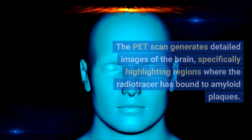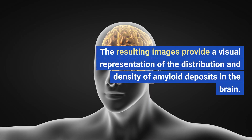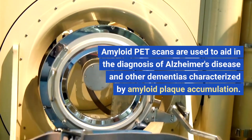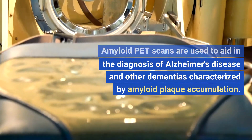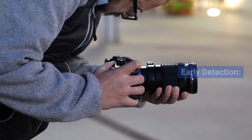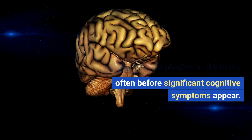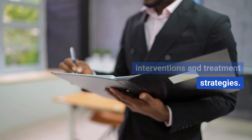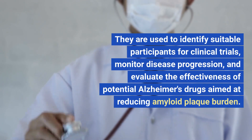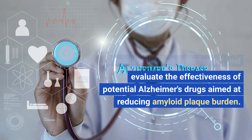Visualization of amyloid accumulation. The PET scan generates detailed images of the brain, specifically highlighting regions where the radio tracer has bound to amyloid plaques. The resulting images provide a visual representation of the distribution and density of amyloid deposits in the brain. Diagnostic value. Amyloid PET scans are used to aid in the diagnosis of Alzheimer's disease and other dementias characterized by amyloid plaque accumulation, helping differentiate Alzheimer's from other forms of dementia. Early detection is a primary benefit, as amyloid plaques can be detected often before significant cognitive symptoms appear. These scans are also valuable tools in Alzheimer's research and clinical trials.